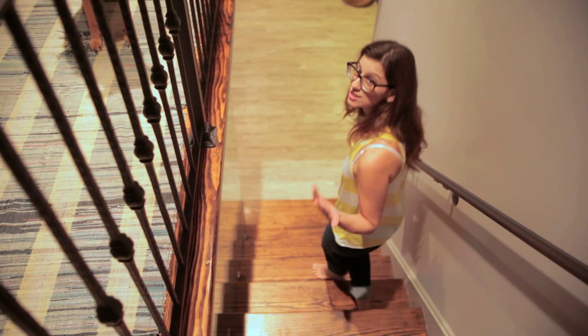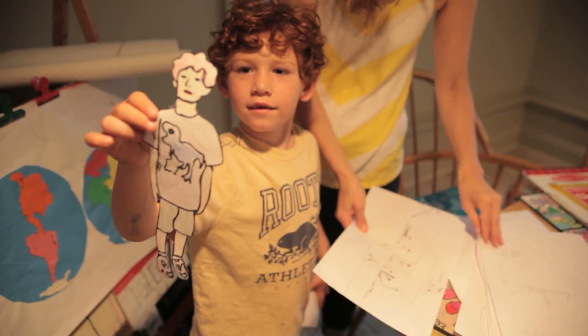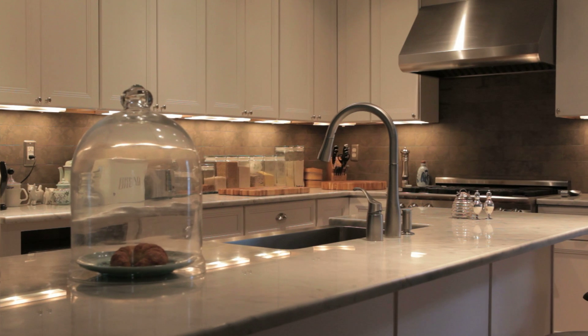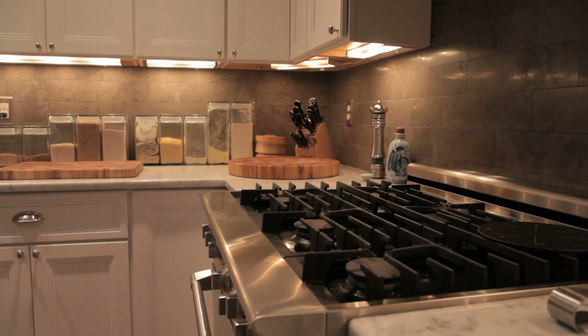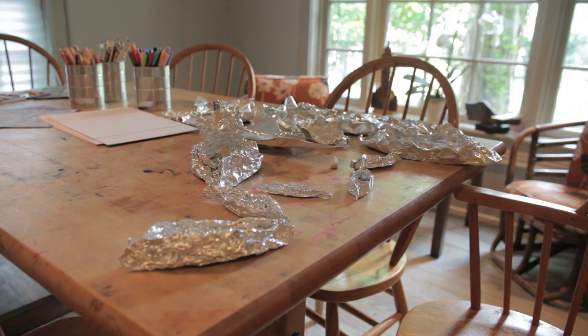We're heading downstairs to a space that we really dedicate to the kids. My favorite part of the house is definitely the kitchen. We love to entertain people, and we put a lot of time and thought into what the kitchen would be like. We thought it was going to be for eating, but instead it's become sort of an art studio space.